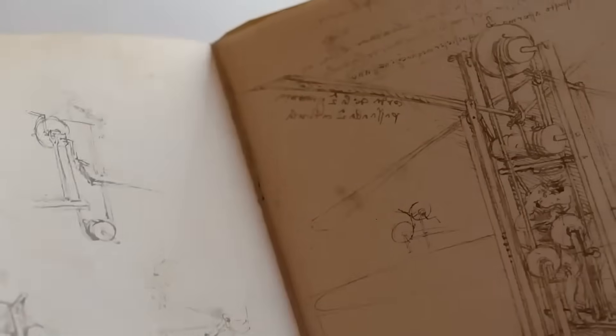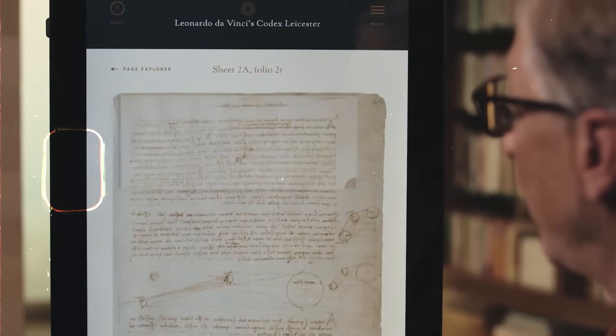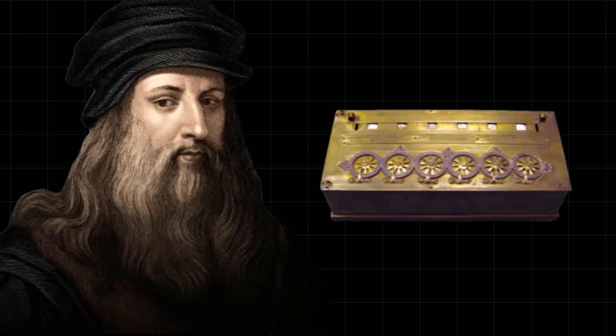The drawing itself was frustratingly incomplete. Some lines were faint, others were obscured by later notes, or the bleed-through of ink from the other side of the page. It was like trying to read a secret message where half the words have been erased. For centuries, the calculator remained a tantalizing but unprovable theory. A ghost in da Vinci's machine.